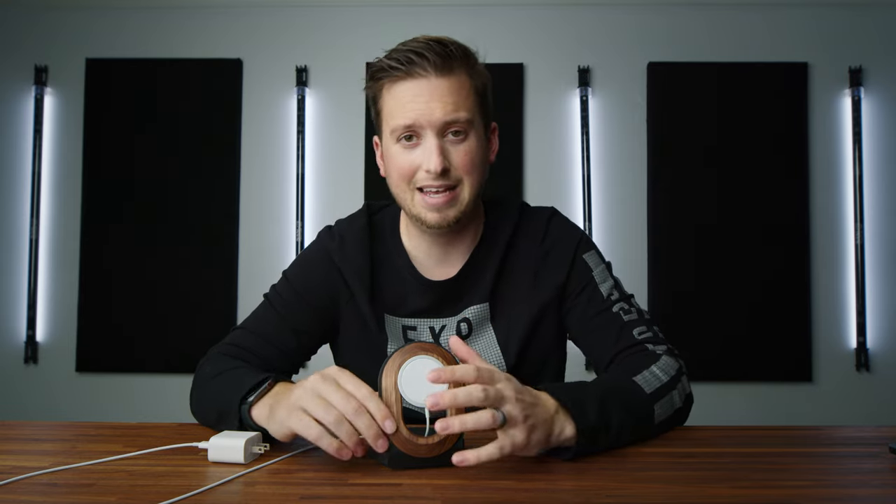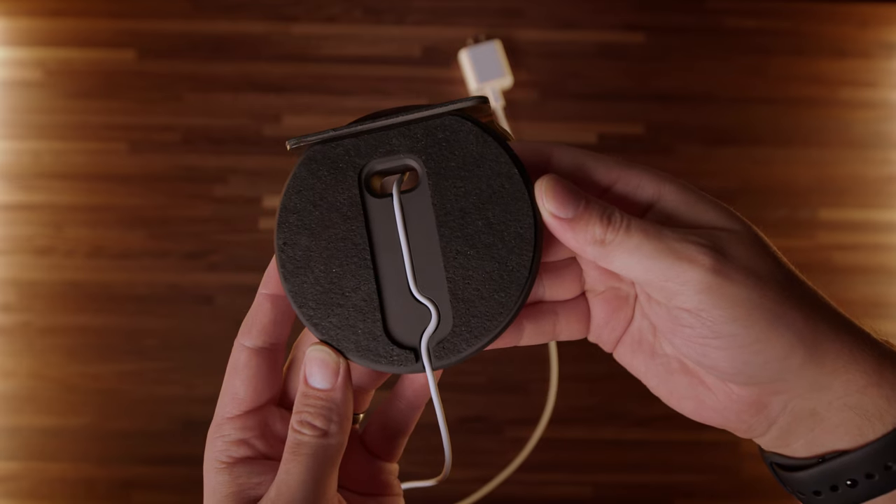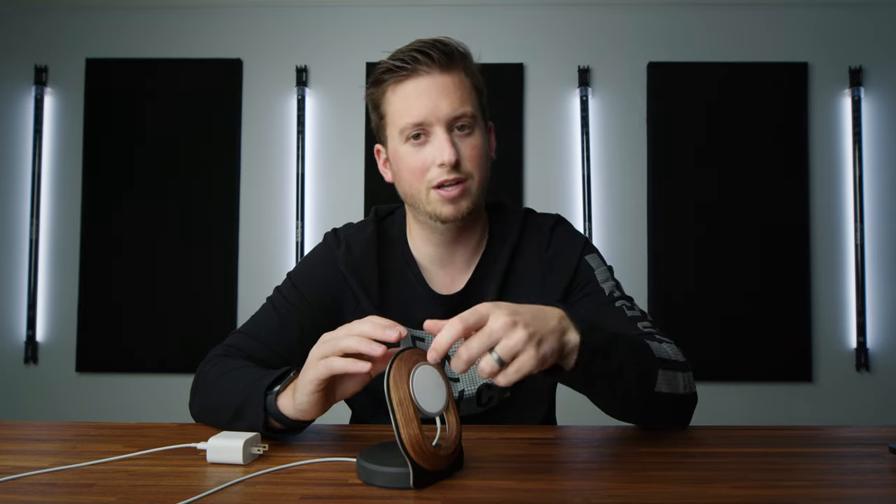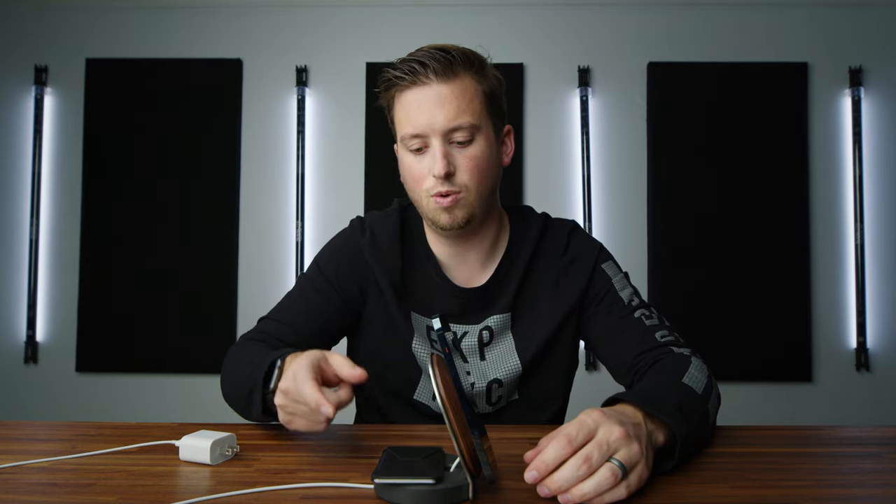The second Grovemade item is their MagSafe charger — this is the walnut version, and they have a couple of different wood colors and materials. Like a lot of accessories I've used over the years it has a weighted bottom so it doesn't slide around. It's heavy, has a nice soft base, and has cable management to feed the MagSafe charger through. There's a sticky pad on the back where the MagSafe puck sits — it's pretty secure and you'd have to really work to wiggle it loose. It's strong enough that your phone basically floats there, and since the back is magnetic, I just slide my Moft wallet right onto it. It makes a really nice desk setup.